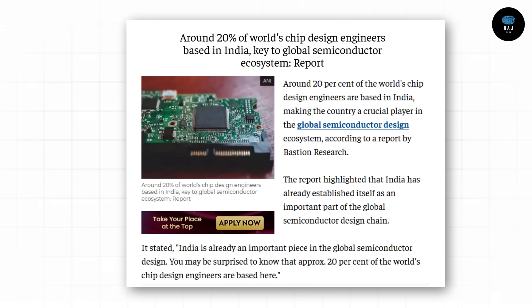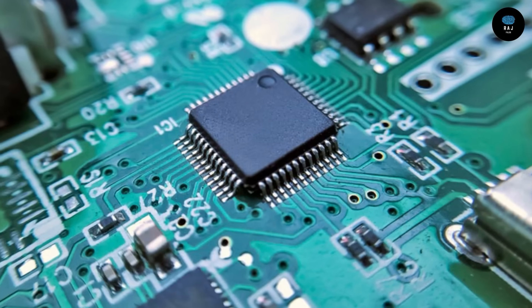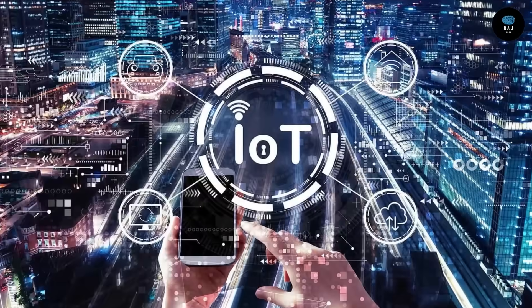India is already ready for chip design and should support many different companies in that space. We will expand packaging and testing services and focus on cost-effective production. We will become strong in mature node manufacturing — 65nm to 28nm. Not all devices need 3nm chips; approximately 70% of chip demand is in the mature node range. In automotive, IoT, and consumer electronics, we can become a significant world-level supplier to meet domestic and global chip demand.